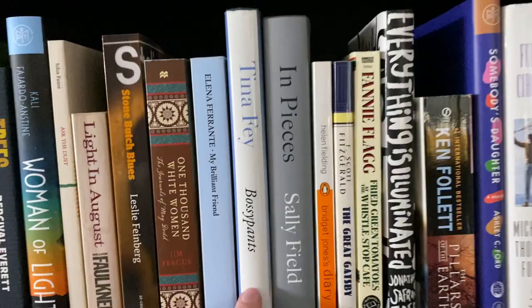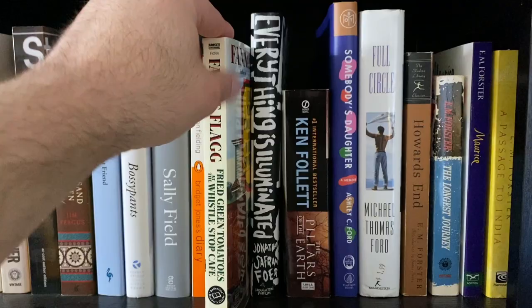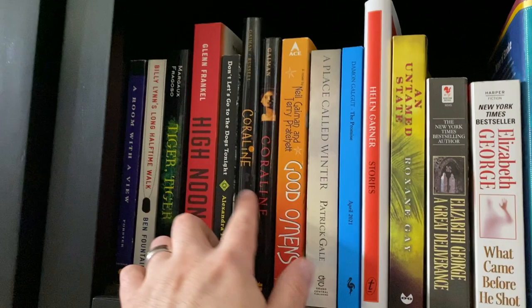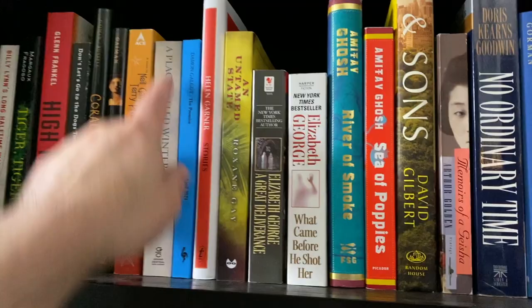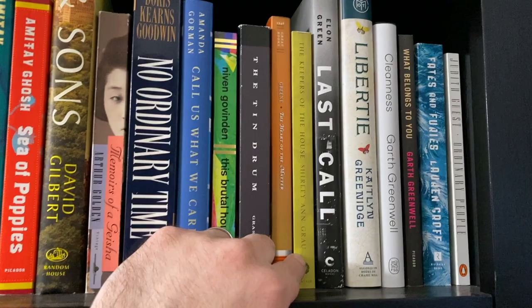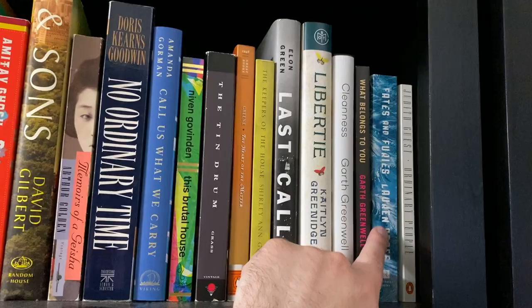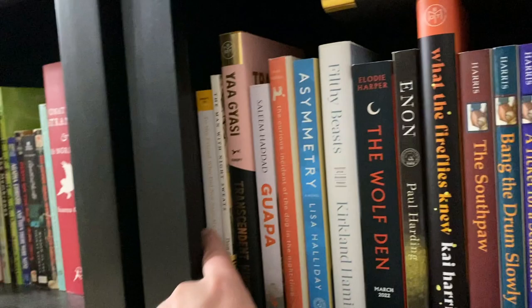Fried Green Tomatoes is a great book. Here's my E.M. Forster section, which continues over there. Another movie book. I have two different types of Coraline. Some other books I really need to get around to, some books I have read. Another Pulitzer winner: Keepers of the House by Shirley Ann Grau. I really loved Matrix, which I got from the library earlier this year, so I need to get to Fates and Furies. Ordinary People is one of my favorite movies — the book is only okay, from what I remember.